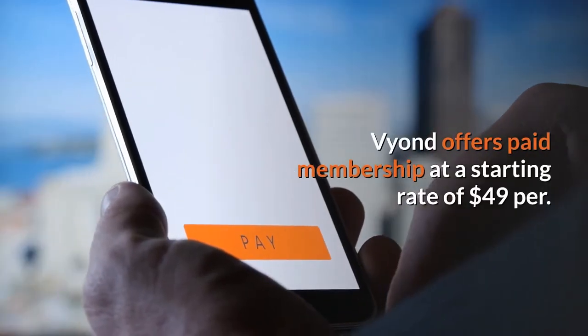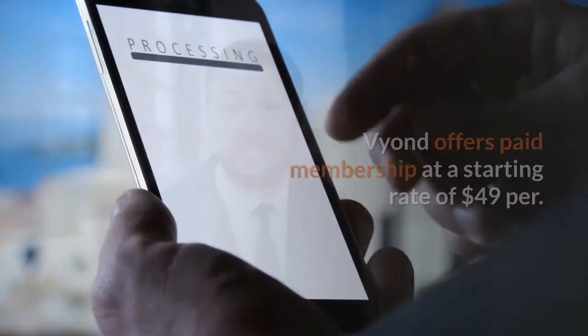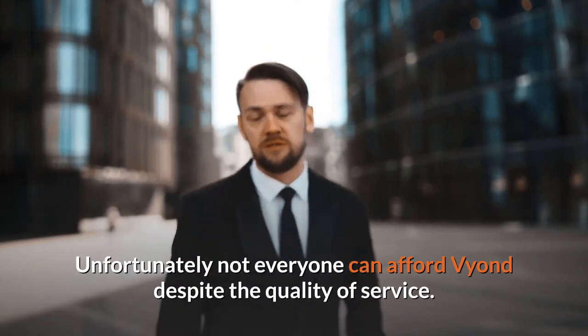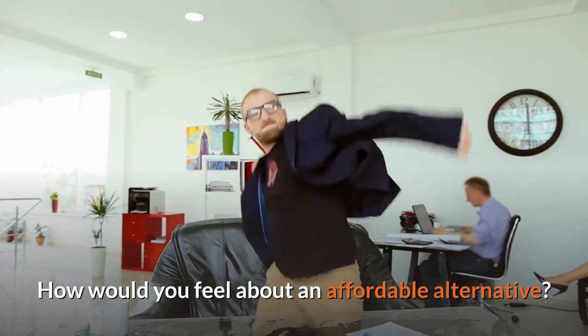Vyond offers paid membership at a starting rate of $49 per month. Unfortunately, not everyone can afford Vyond despite the quality of service. How would you feel about an affordable alternative?